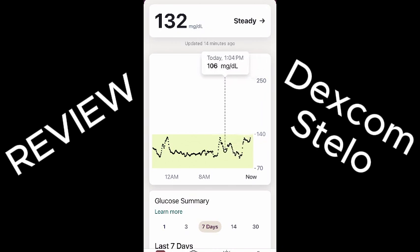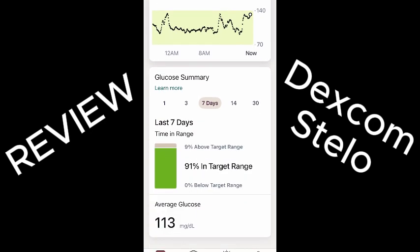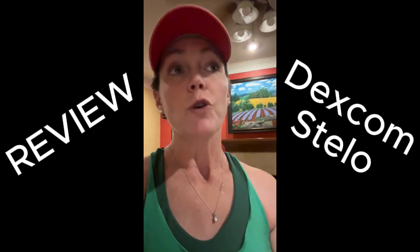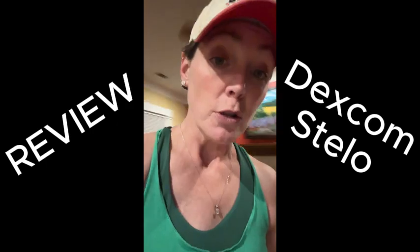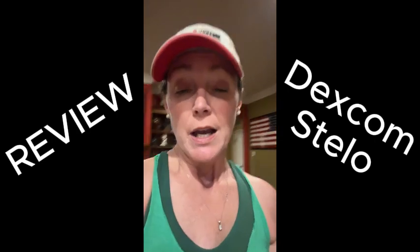It'll buzz and say, hey, you started spiking at this time — what was happening? Did you have a meal? Did you have stress? Did you have medicine? What went on right then? So you get to record and keep a log, and it will track any trends you have with your blood sugars during this time and gives you a report every week.